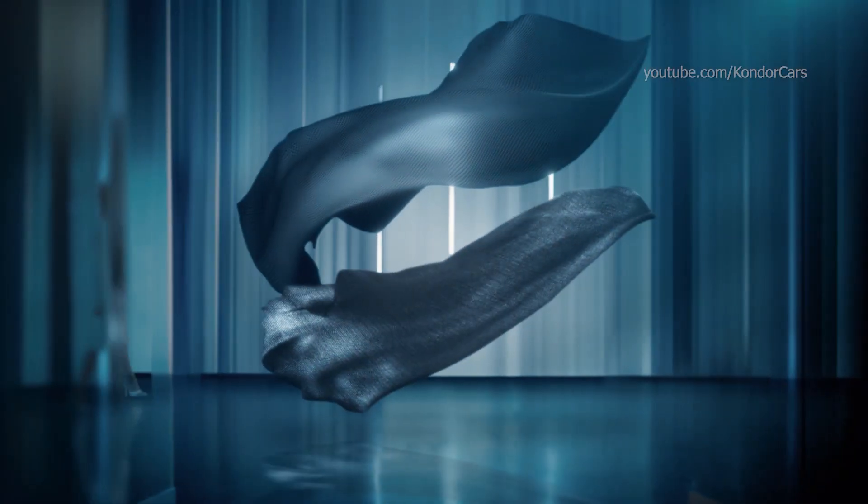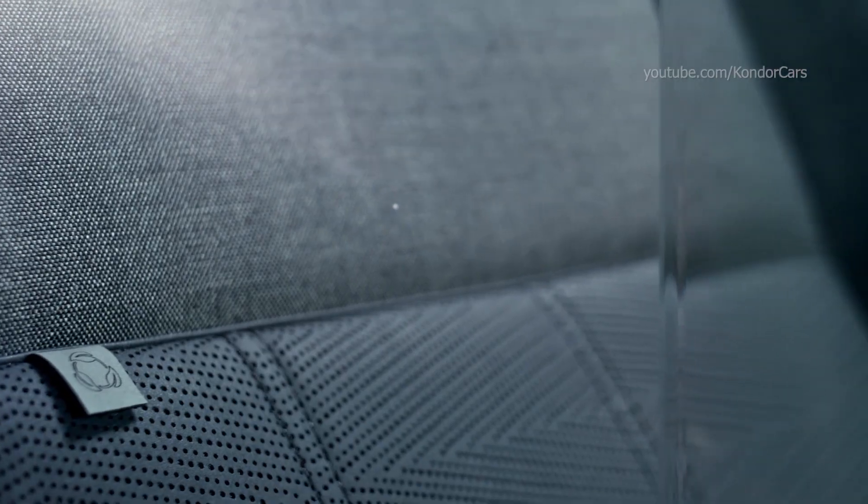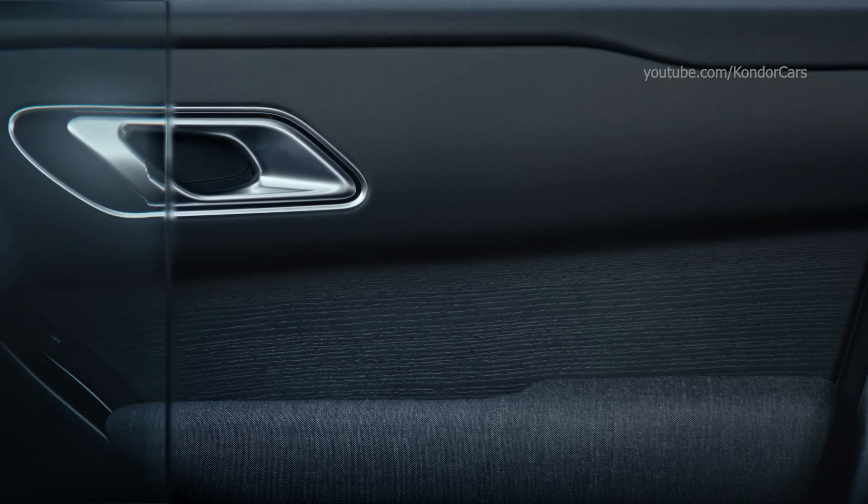Luxurious excellence — Range Rover Velar features the finest materials, with soft leather-free textiles and wool blends, offering tactility without compromise.